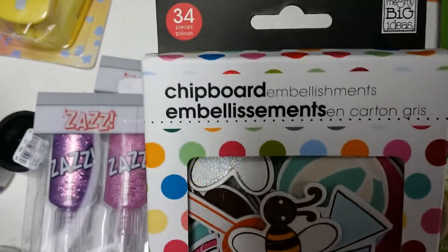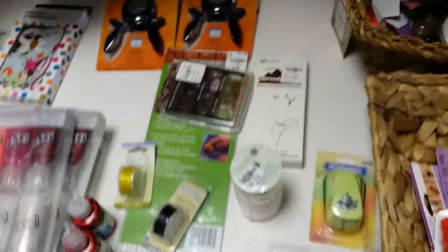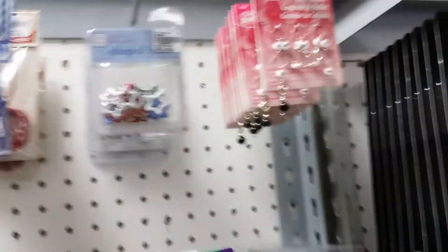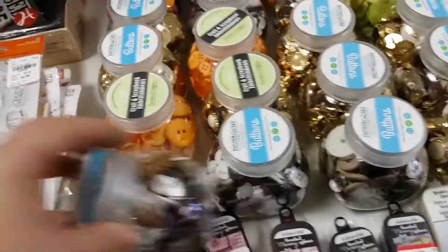So we got some clipboard embellishments, some really pretty shiny ones in there, I love those. We got some beads, and some chains, and then over here we have like all the beads.